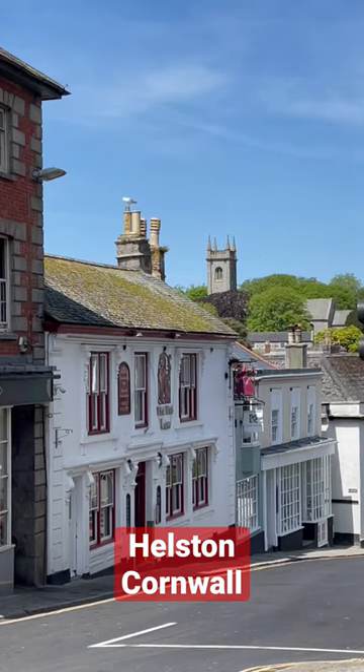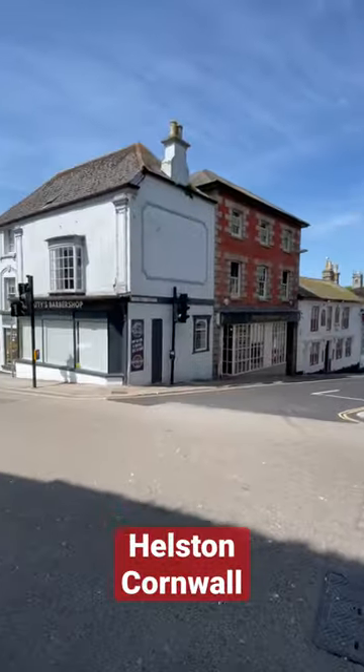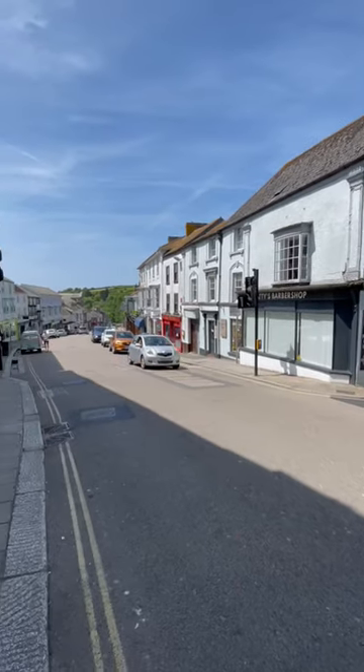Welcome to another video and today I'm in Helston in Cornwall. It's the most southerly town in the UK. That's a view of St Michael's Church in Helston over there and there's the Redline pub in the foreground. Check this out — this is the main drive. Look at this, isn't it pretty?